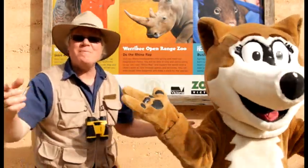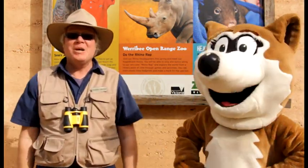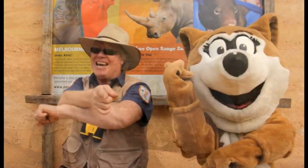What a fantastic time we've had at Werribee Open Range Zoo. We'd like to thank the staff and the keepers at the zoo for showing us all about the endangered animals. And we'd also like to say a big thank you to all the animals who took part. See you next time. Bye!